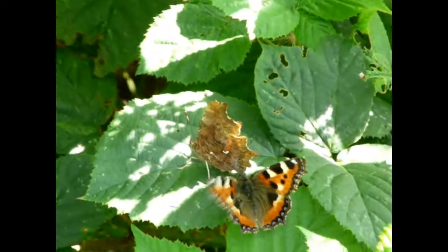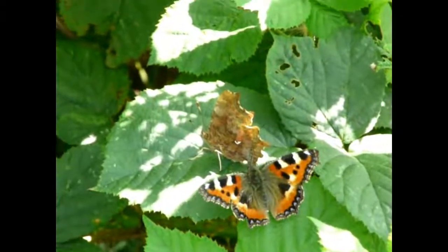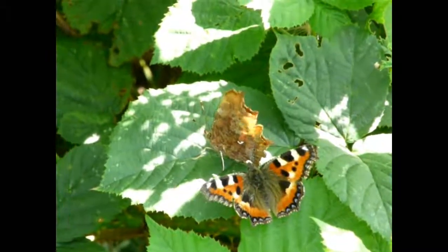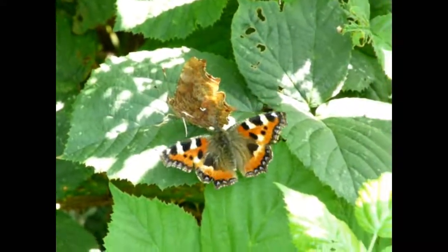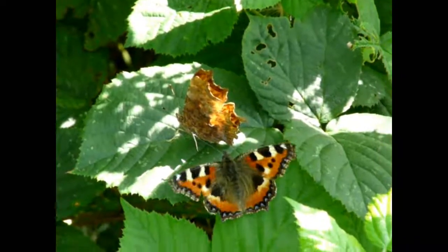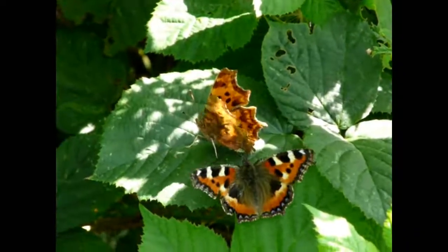Sometimes butterflies can get confused, and here we have a male small tortoiseshell trying to display to a female comma. Why this happens we're not really sure, but they are obviously closely related and the pheromones which they give out must be very similar.